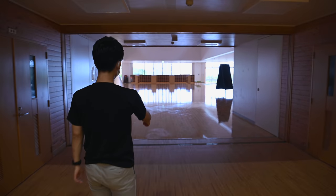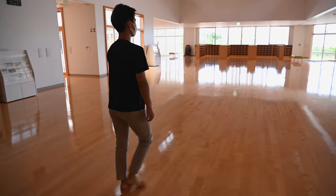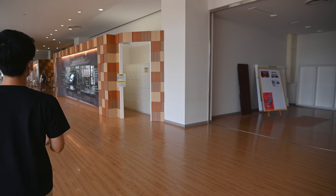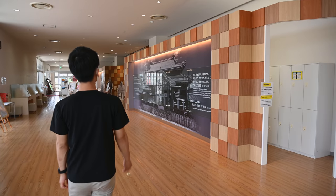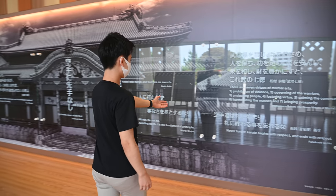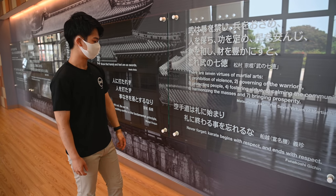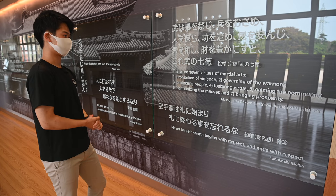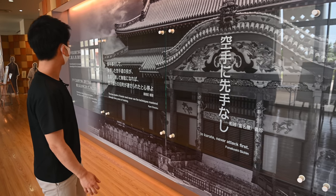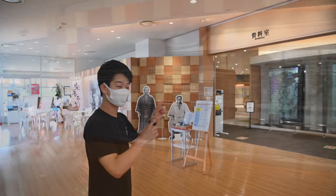This is the cafeteria slash museum part of this facility. These are some famous words by well-known masters of karate. This one, by Funakoshi Gichin, who is the founder of Shotokan karate — which is something I do. 'Never forget, karate begins with respect and ends with respect.' And the famous one: 'Karate never attack first.' And I believe this background photo is the photo of Shuri Castle.